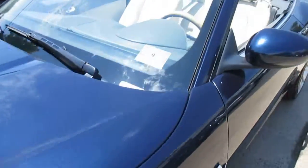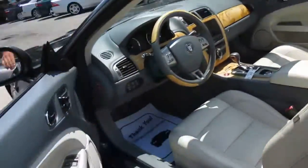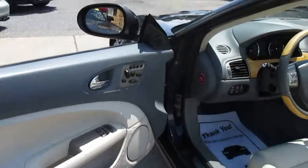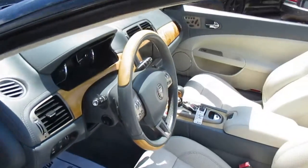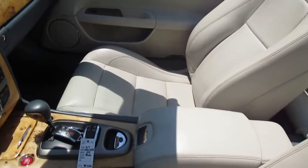It's got a good inspection through 2017. No lights on on the dash. Interior is in beautiful shape. It's showing almost 67,000 miles.